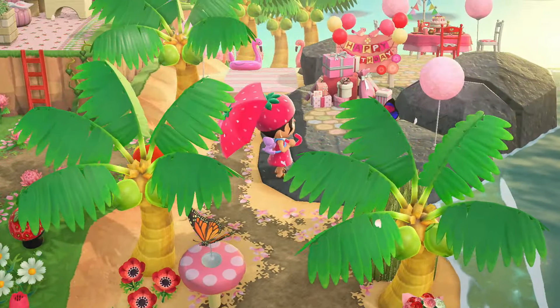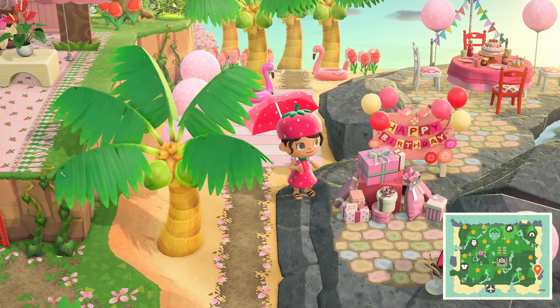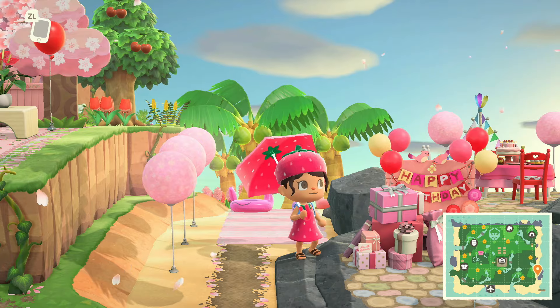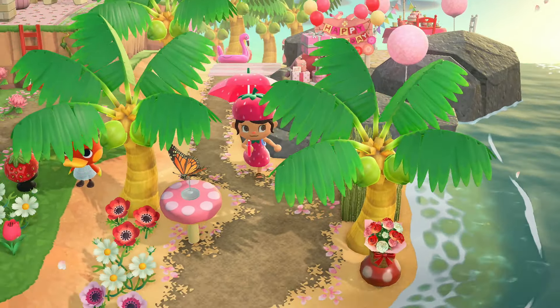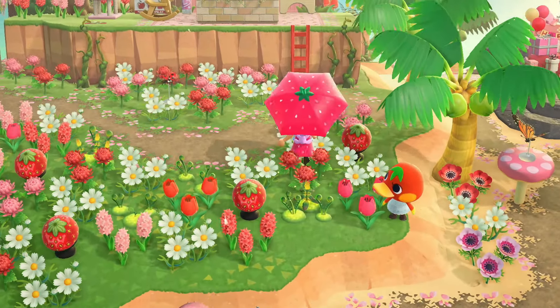Then you have the beaches all set up. I always forget about the birthday items - they're all set up for a birthday party on the beach! Look at these custom paths, so pretty. And there's Ketchup!